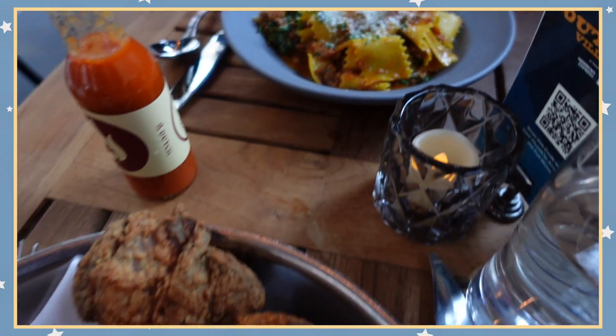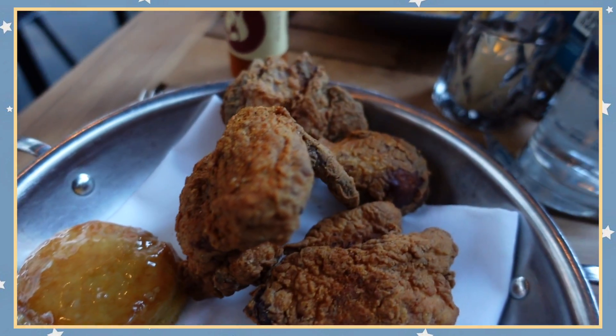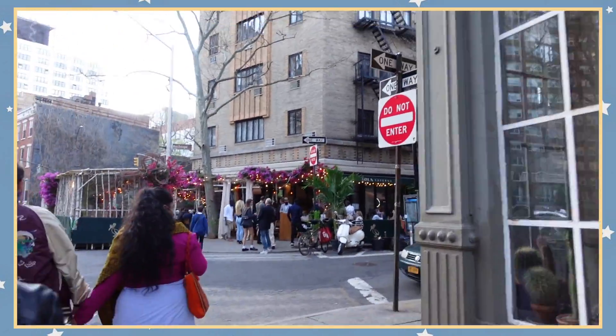I forgot to update you guys but we're currently at a restaurant called the Dutch. I got a hot fried chicken on a biscuit with a side biscuit, and my mom got a bolognese pasta. The cornbread also looked amazing.